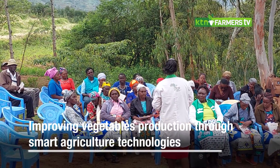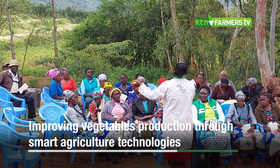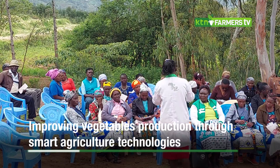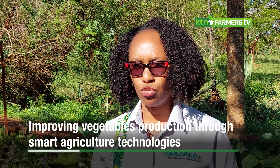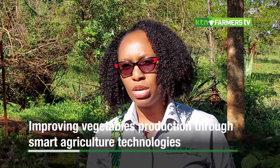Over the years, we have trained this farmer group to be able to use agricultural water productivity technologies. Issues of soil health, managing the soil, and managing water are very key when it comes to agricultural productivity. This time around, we have come to train these women farmers on very specific climate-smart agriculture technologies that respond to the current problem they are facing — the El Niño rains.